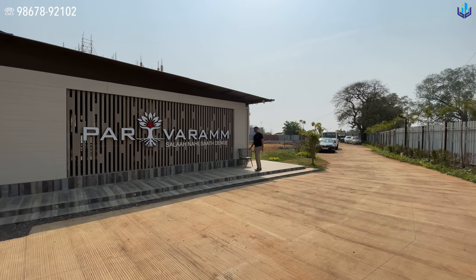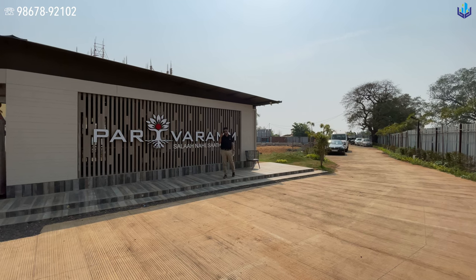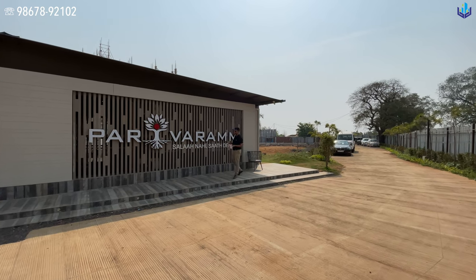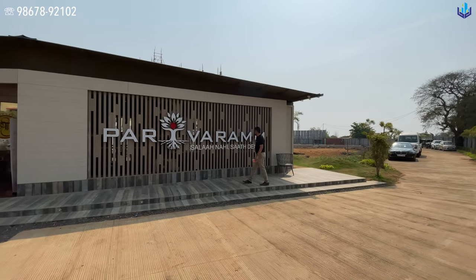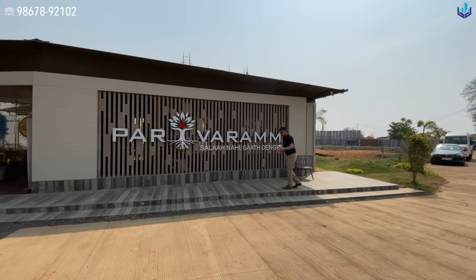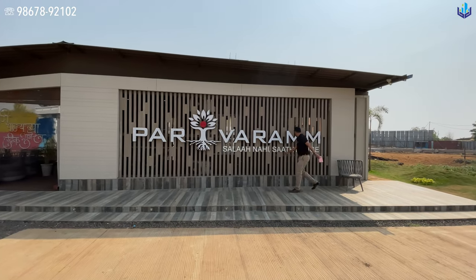I am at Wawandal village in Panvel, National Highway 4, very close to Karjat Chowk, which is roughly about 2 km away, at this beautiful project Parivaram. The slogan of this project is Salah Nahin, Saath Denge.